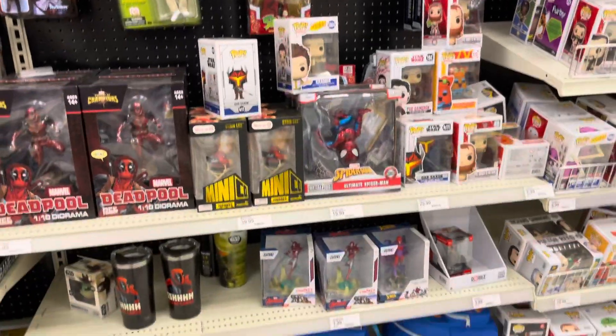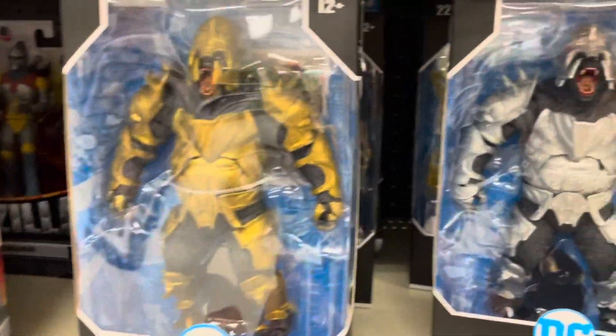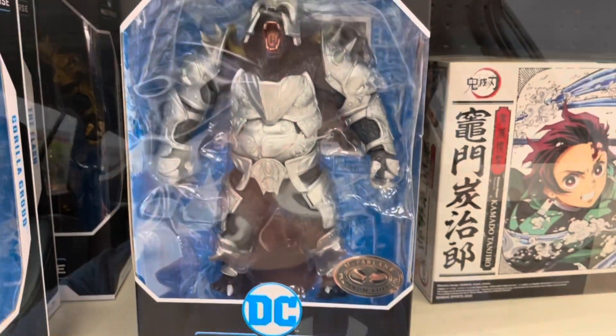There are definitely some cool ones there. As I was scrolling through these, I actually came across this one which is actually pretty rare — the platinum edition one — so I'm going to grab that.